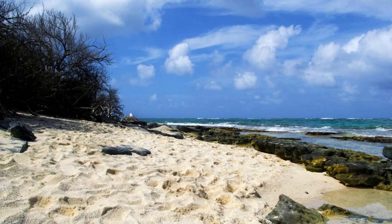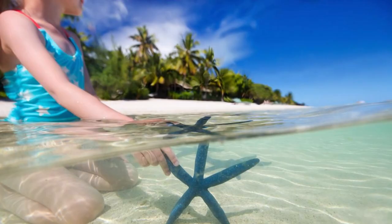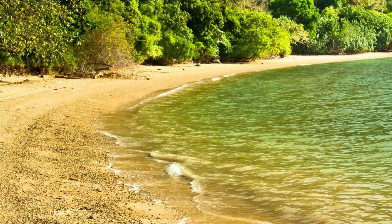Gold Rock Beach, Lucayan National Park. Discover the pristine beauty of Gold Rock Beach, located within Lucayan National Park on Grand Bahama Island. Walk along its shimmering shores, composed of powdery white sand and washed by gentle turquoise waves. Wade into its crystal-clear waters, where you may encounter starfish, sand dollars, and colorful seashells. With its secluded location and natural splendor, Gold Rock Beach is a tranquil oasis for relaxation and rejuvenation.